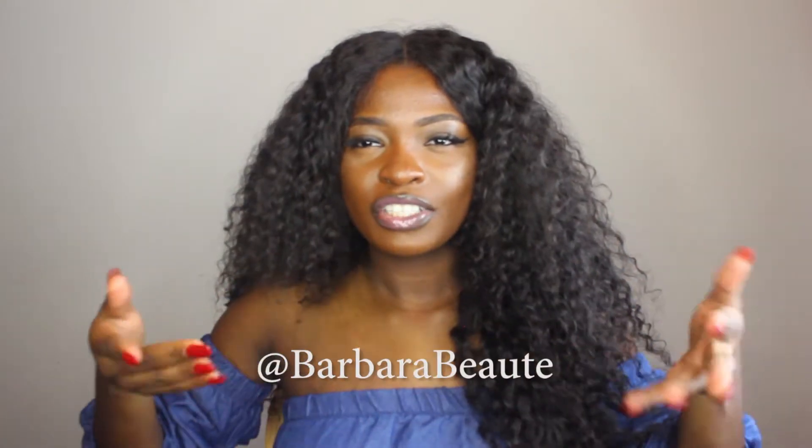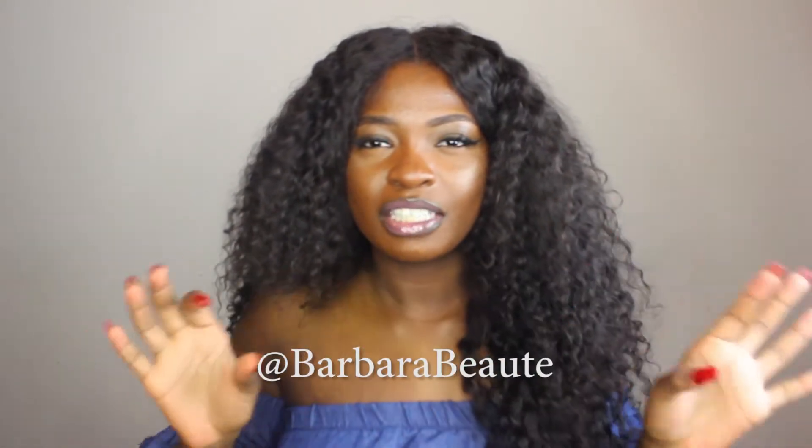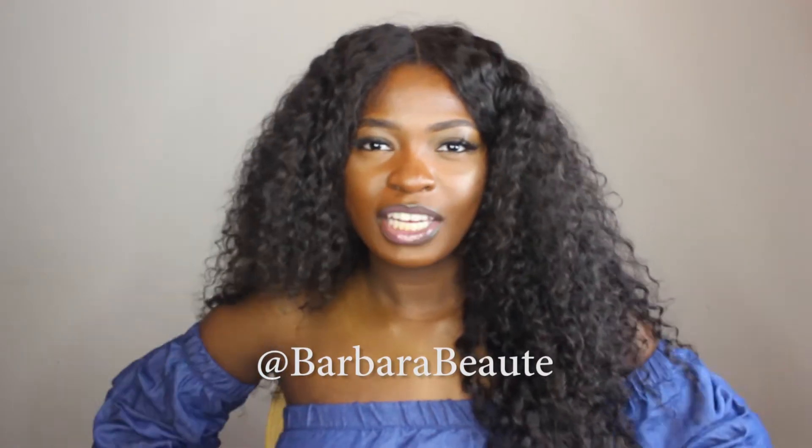Hey, what's up guys, it's Barbara Bote and I'm back with another video. This one's going to be a little bit different for me — I have yet to do a fashion video. This video is going to be a vacation haul on all of the new things I got. I went to Mexico last month and bought a whole bunch of new things, so I went ahead and tried them on for you guys. If you don't follow me on Instagram, go ahead and follow me — I'll leave my name right here so you can see pictures from my vacation.